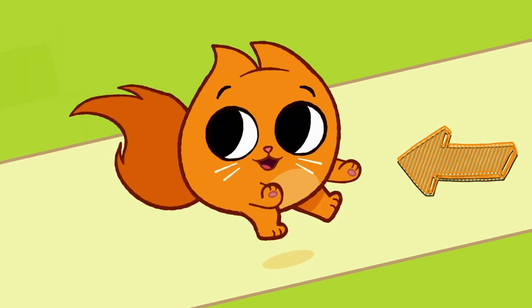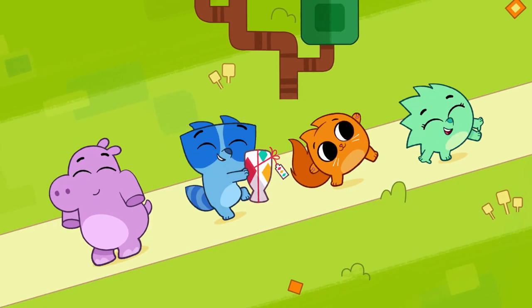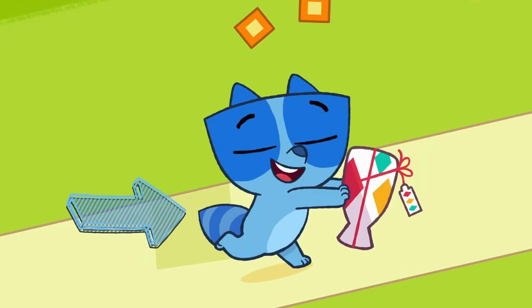Do you know what color Hazel is? That's right! She's orange! And what color is Axel? Axel is blue! Did you get it right?